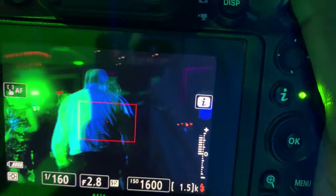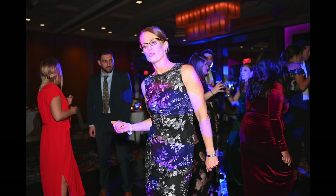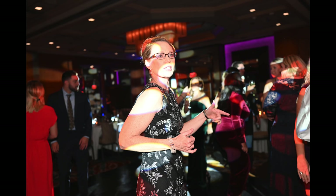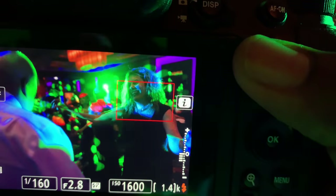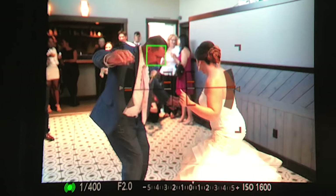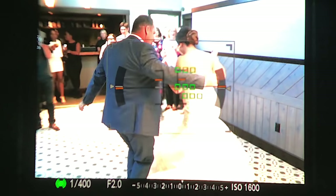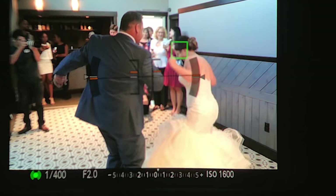Later on in the wedding, I switched to auto area wide focusing mode, which gives it a bigger box to focus on. I figured if I switched to a bigger selection of focusing area, it would maybe focus quicker and lock on faster. My biggest issue with that particular mode is it kind of works like zone focusing, which is great — zone focusing in the Sony system and even the Panasonic system is like a genius feature.